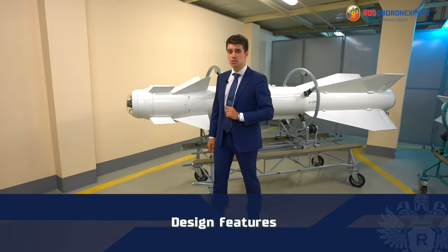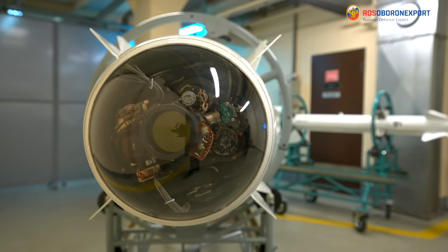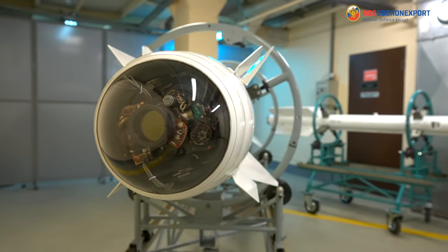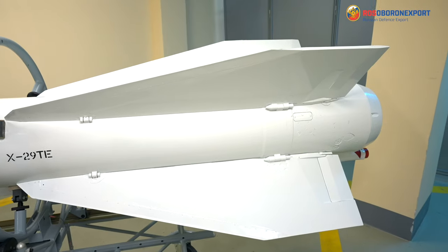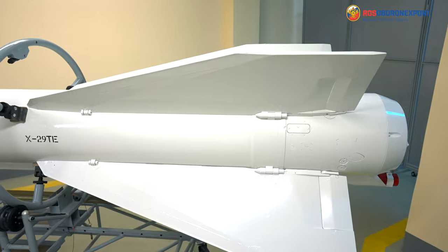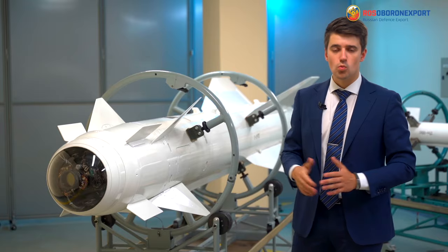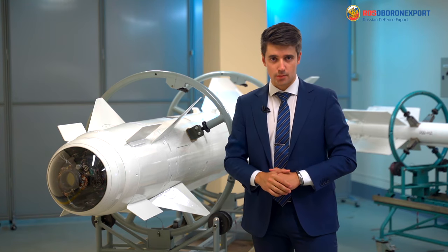The KH-29TE missile has the following design features. The missile has a TV-guided homing head, a power plant, a single-mode solid propellant rocket engine, fuse type contact target sensor, and a warhead of high-explosive penetrating type.